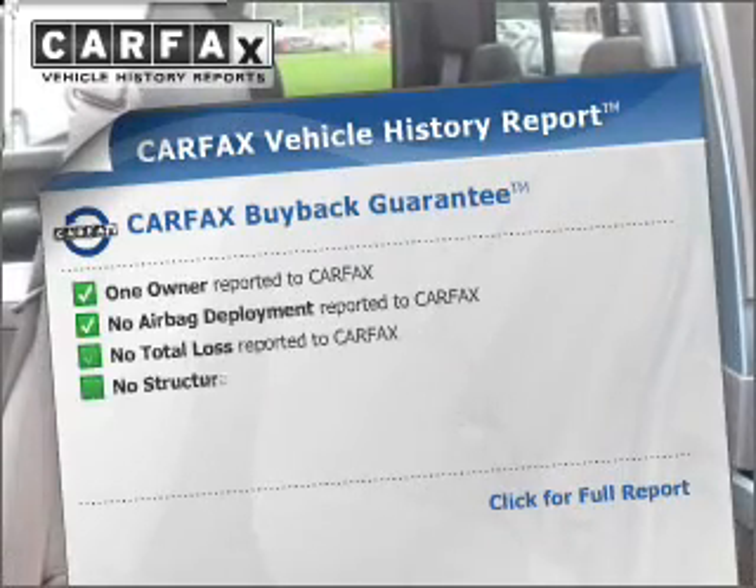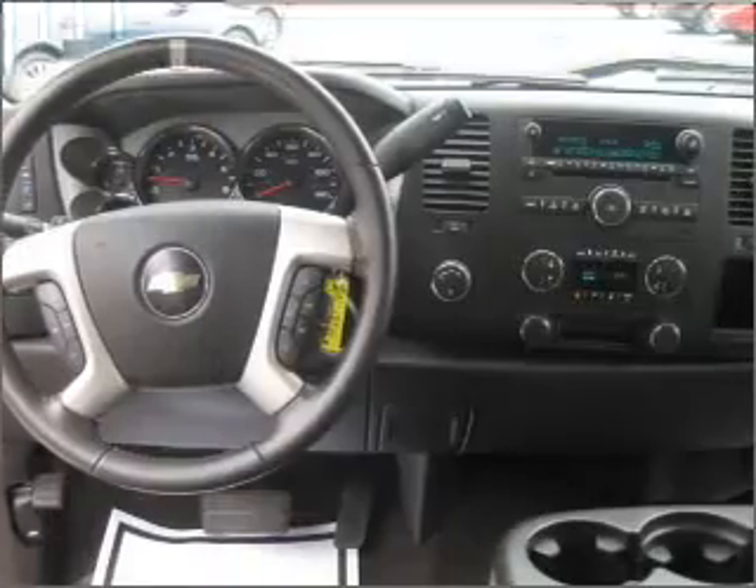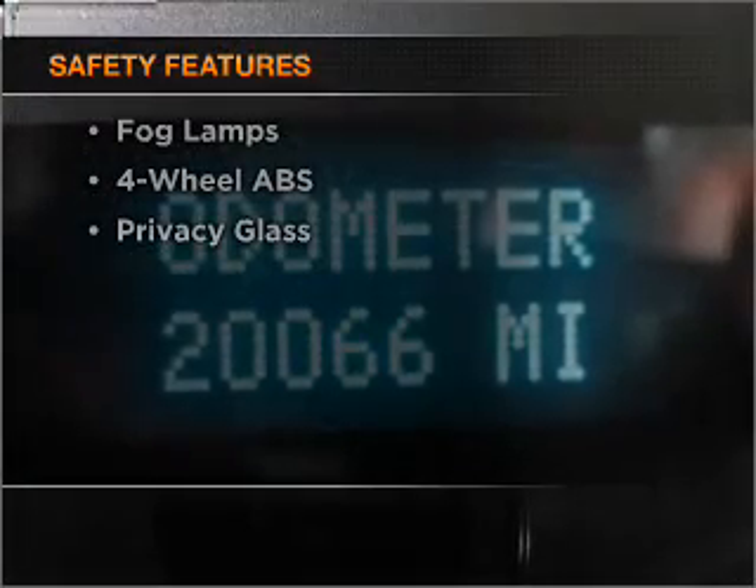Know the history on this ride and greatly reduce your buying risk with the included Carfax Vehicle History Report. And for your peace of mind, the following safety equipment is included: daytime running lights.